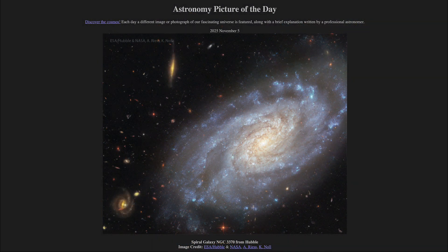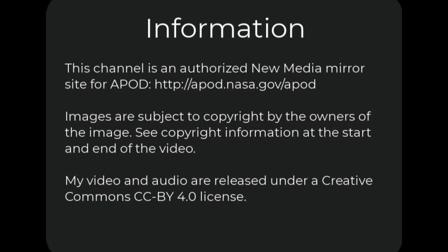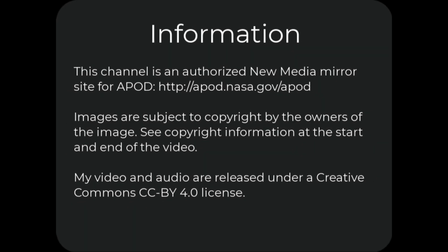That was our picture of the day for November 5th of 2025. It was titled Spiral Galaxy NGC 3370 from Hubble. We'll be back again tomorrow for the next picture. So until then, have a great day everyone, and I will see you in class.